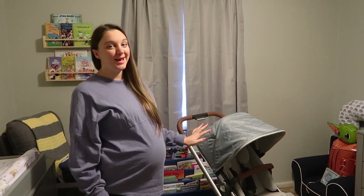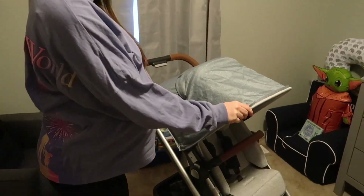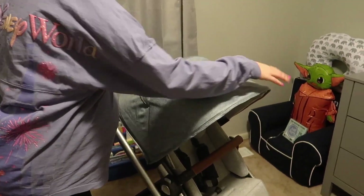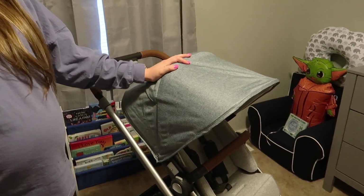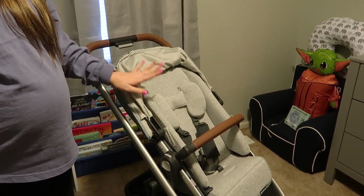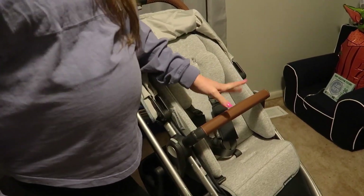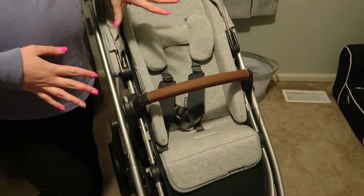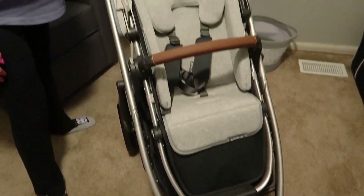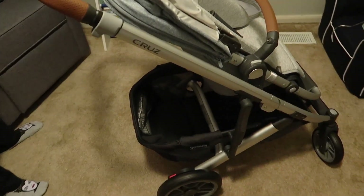Now we're going to show off my absolute favorite baby item — my UPPAbaby stroller. I wanted it for so long! We have the UPPAbaby Cruz V2 in the color 'Gregory.' Right now we have the infant insert in it, which means you're not supposed to have the bar in — I'm just showing you all the parts together.